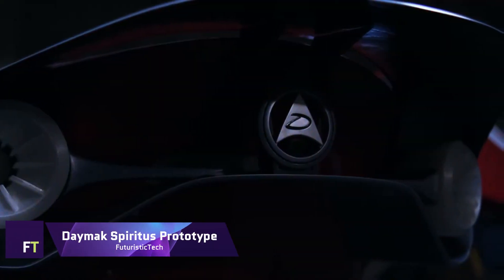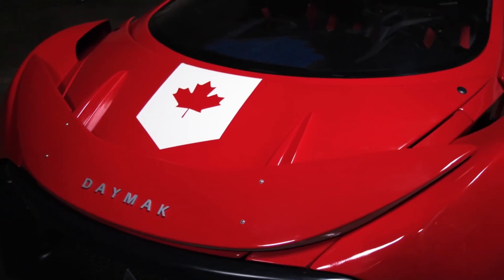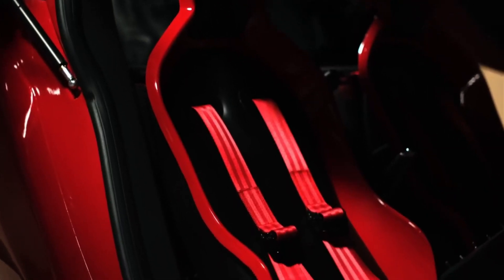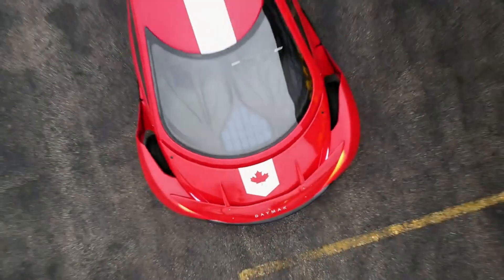Combining the excitement of riding a motorcycle with the convenience of driving a car, the revolutionary Daymack Spiritus is an electric three-wheeled vehicle. Debuting as part of Daymack's Avenir series, the Spiritus Prototype is a one-of-a-kind Tadpole tricycle with a car-like front end and a single rear wheel for improved aerodynamics.